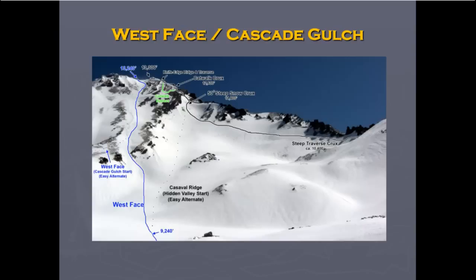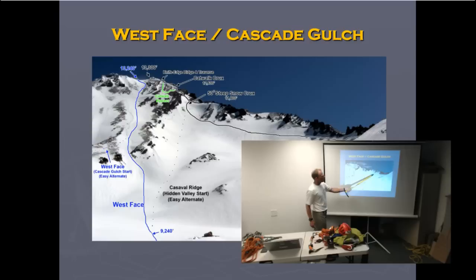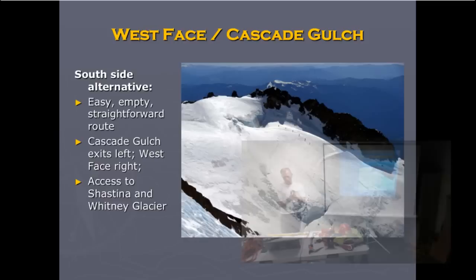The West Face and Cascade Gulch routes: Cascade Gulch is a nice route as a descent off of Casaval Ridge, and it's quite a bit like Avalanche Gulch but much less traveled, so it's possibly a better choice. One cool thing about Cascade Gulch in particular is it actually takes you up to Shastina — the 12,000-foot sister mountain — where you won't see a lot of people. Up there there's a couple of sinkhole lakes and an active crater. After you get up to that spot, you can drop down onto the Whitney Glacier and climb that up too.